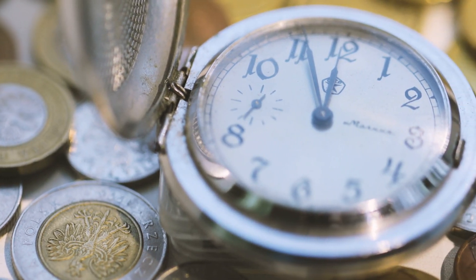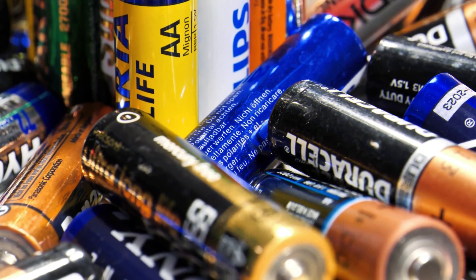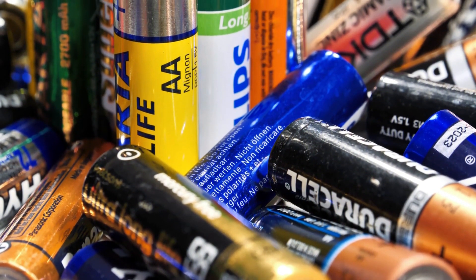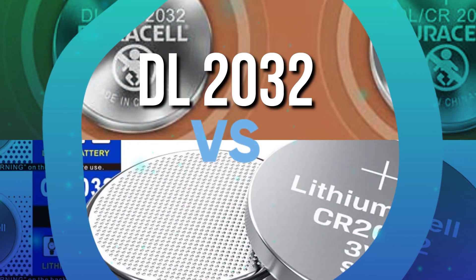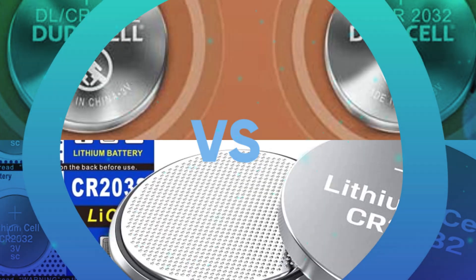When it comes to unusual batteries like the one symmetrical with coins, it's important to get the exact type that you're searching for to ensure the exact current and voltage, in order to avoid the need to purchase the battery again. This is when the discussion of DL2032 and CR2032 comes into the picture.